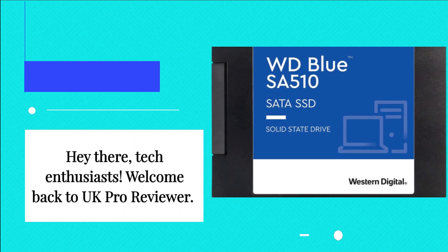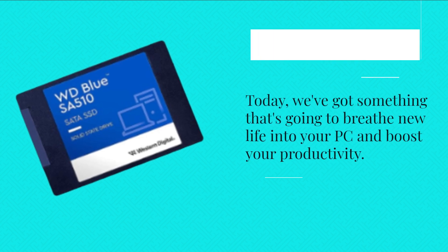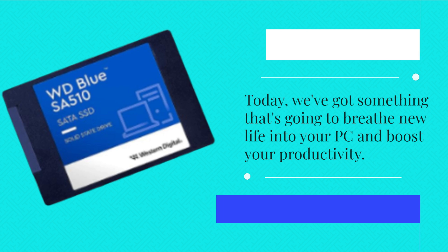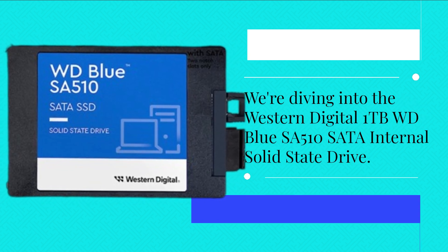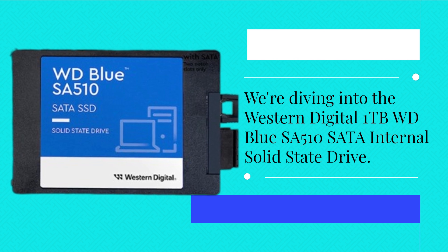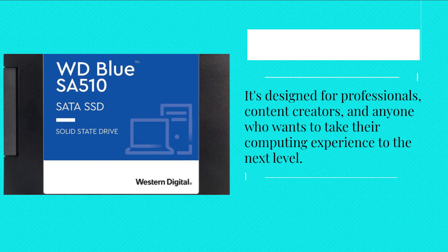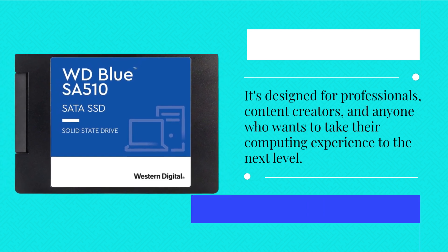Hey there, tech enthusiasts. Welcome back to UK Pro Reviewer. Today, we've got something that's going to breathe new life into your PC and boost your productivity. We're diving into the Western Digital 1TB WD Blue SA510 SATA internal solid-state drive. It's designed for professionals, content creators, and anyone who wants to take their computing experience to the next level.